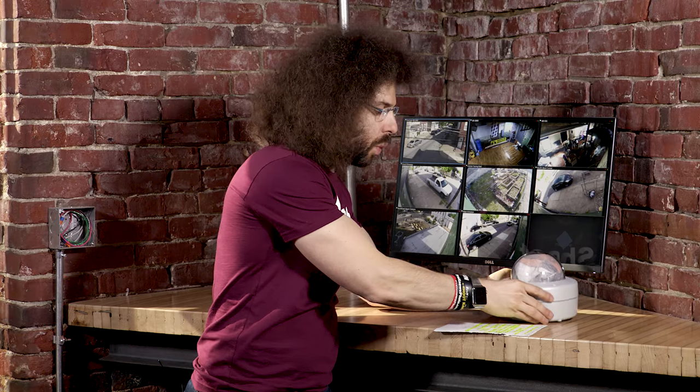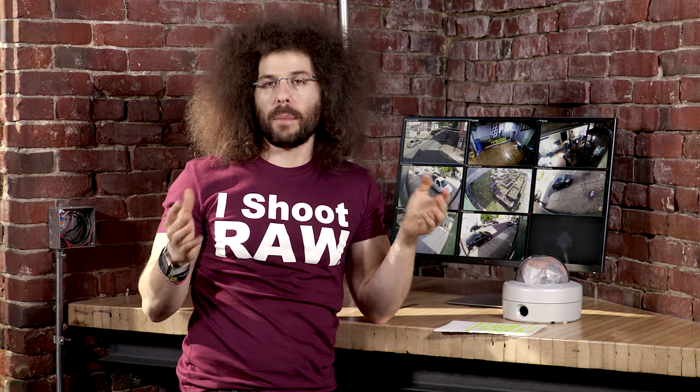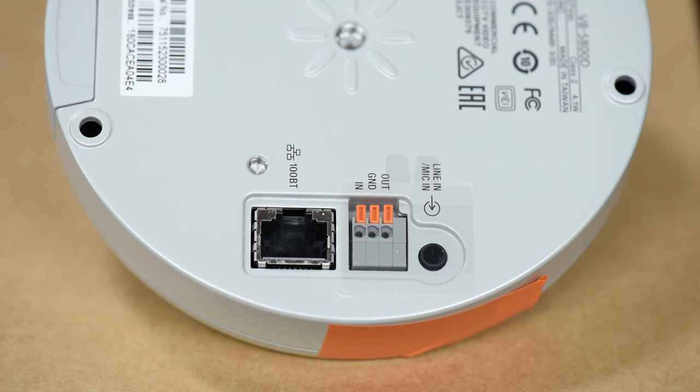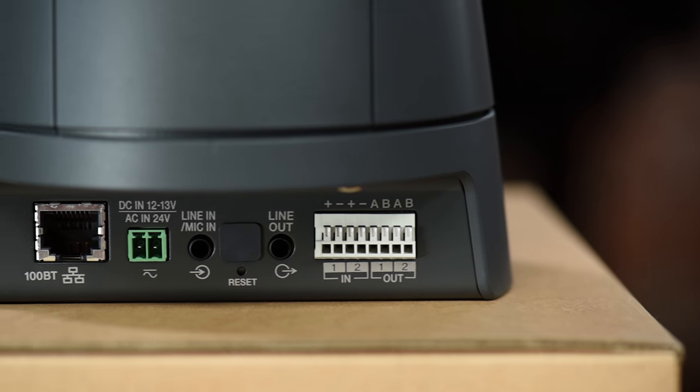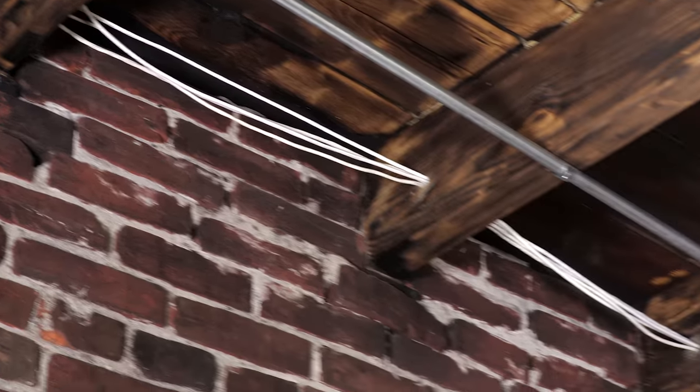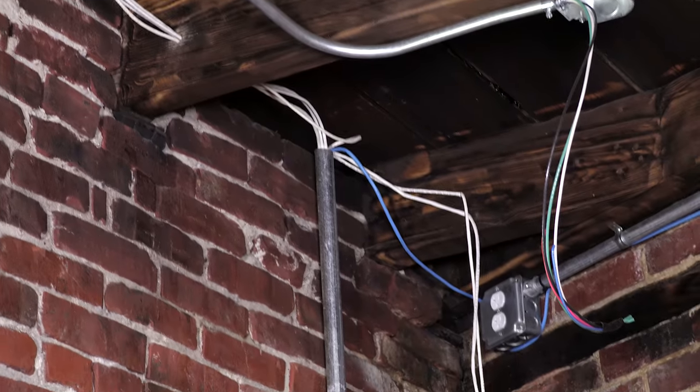How are these to install? Well, I'm not an installer, but my people had no problems at all. What's great about these is they are powered over IP through an Ethernet cable. So you don't need to run power to every corner of your factory — in this case the FroFactory — because you just need to run the Ethernet cables and that's how they get powered.